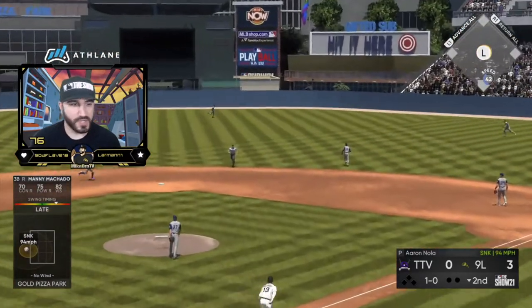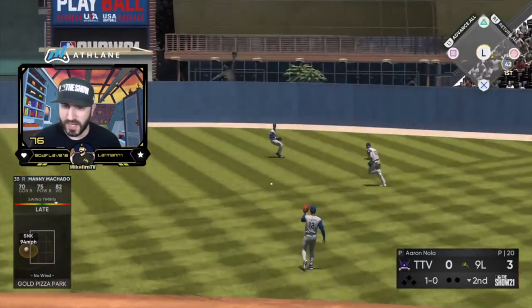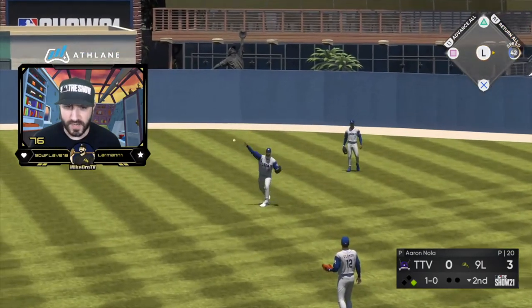I should not have swung at that pitch — it was too far inside, I swung late, and I still got rewarded. That's awful.